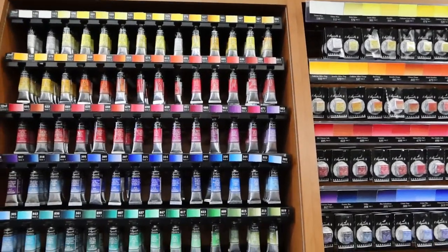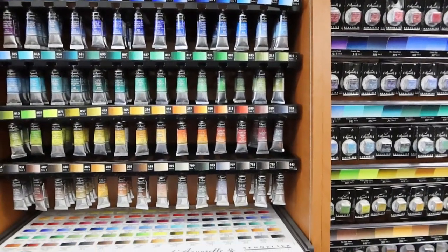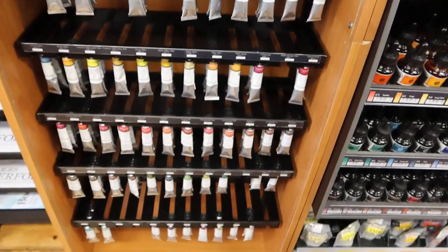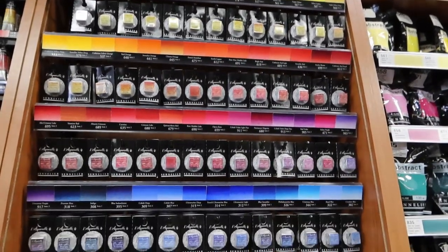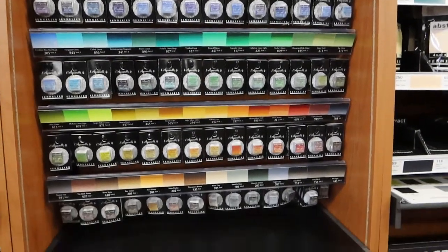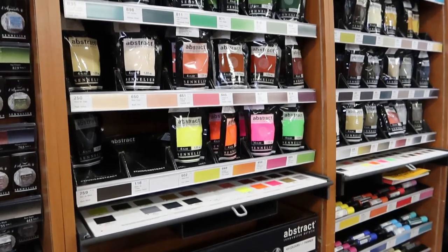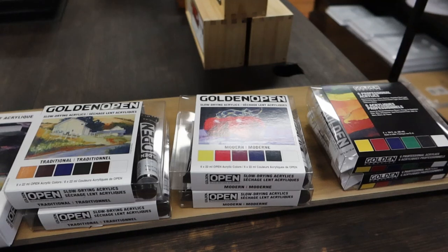Now my favourite part — the Sennelier watercolor tubes. How gorgeous are they? Oh my gosh I love them all. Next to them are also the half pans, so it's really great that you can just buy them all individually. They even have gouache, which I'd never seen before. Here's a closer view of the half pans. I'm glad to know that Alchemist stocks the Sennelier paints because they're not easy to get in Australia, and now I know of another place where I can find them. There are all the Sennelier inks down the bottom and their abstract acrylic paints. It's such a big display and I really like seeing them all together.